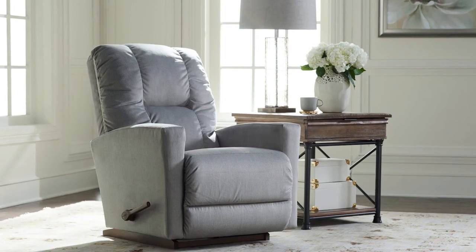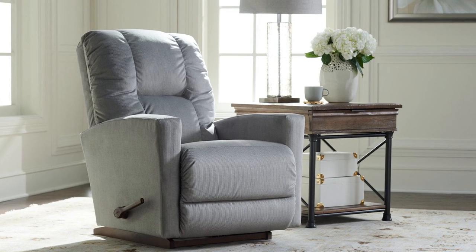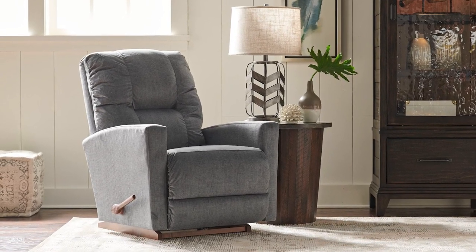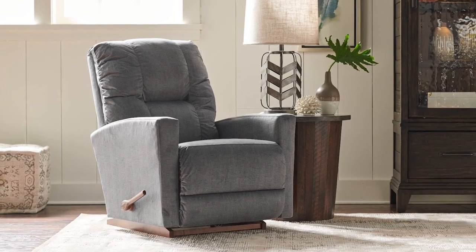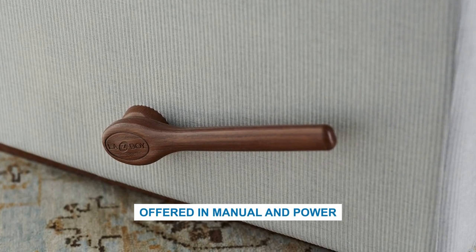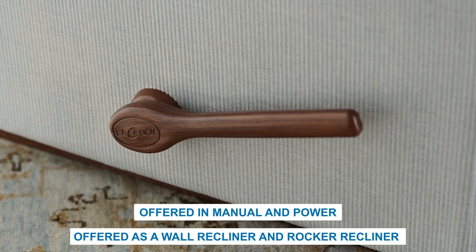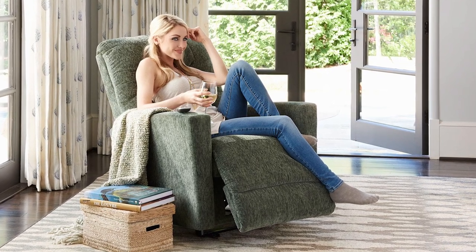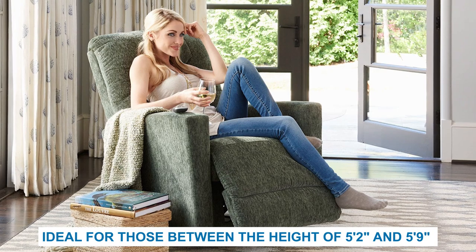The KC recliner combines contemporary stylings with classic reclining comfort. It features clean, modern lines and is ideal for small spaces and contemporary decor. KC's chaise seat and leg rest, multi-chambered back, and gently flared and rounded track arm cradle your body in comfort without being a big, bulky silhouette. The KC recliner is offered in both manual and power as a wall recliner or rocking recliner. With a small scale, the dimensions of the KC are ideal for those between the heights of 5'2 and 5'9.